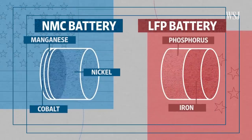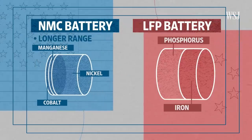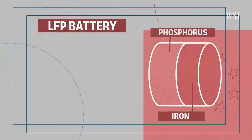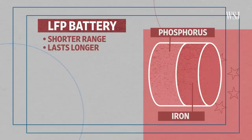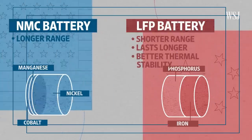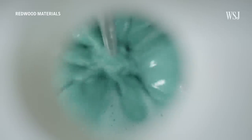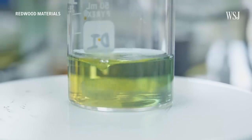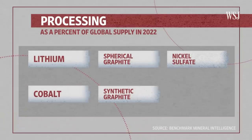US companies have historically preferred nickel and cobalt batteries for their long range, but volatile mineral prices have led some automakers to turn to LFP batteries. While LFP batteries can't travel as far between charges, they typically last longer and have better thermal stability, meaning they're more resistant to heat. Some US automakers are particularly interested in them for entry-level vehicles. Iron phosphate is in vogue now, but companies are really investing in next-generation batteries as well, always innovating and trying to change battery chemistries.